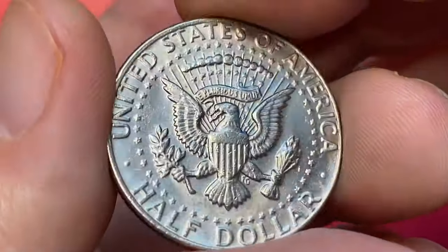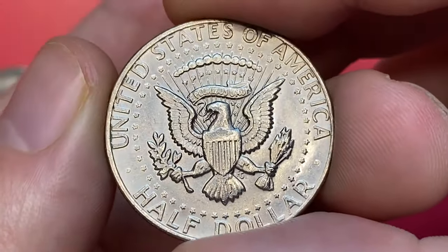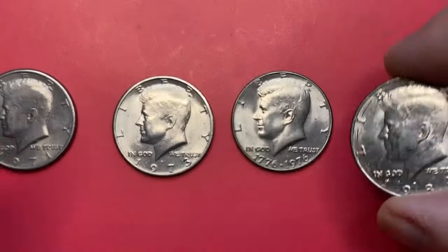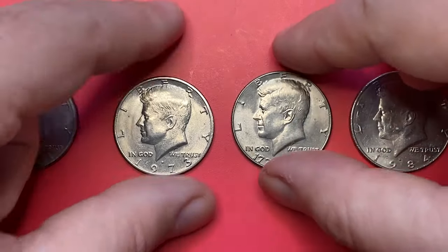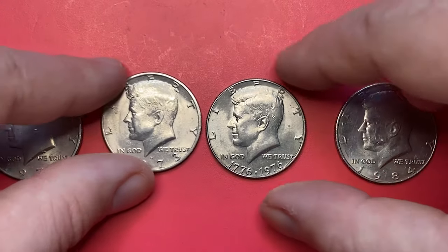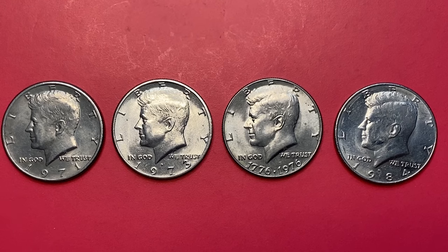In MS66 the 1984-D becomes more difficult and is considered a scarce coin. In MS67 condition it is very difficult to find. The most expensive regular strike specimen was sold in 2016 for $3,860 at Heritage Auctions.